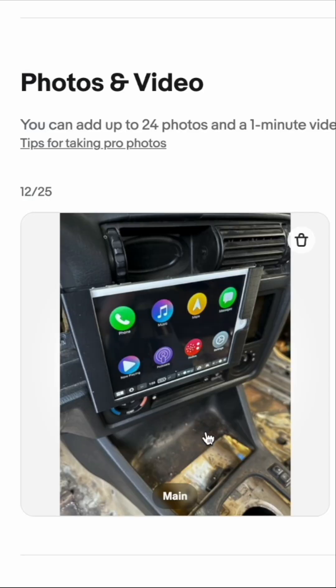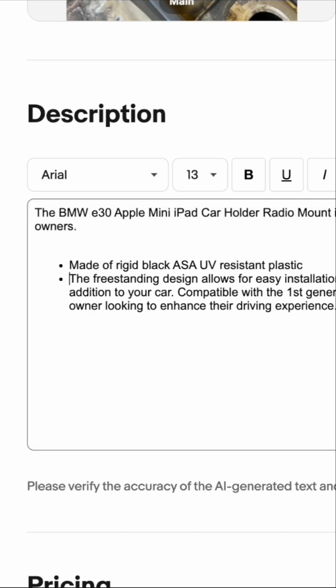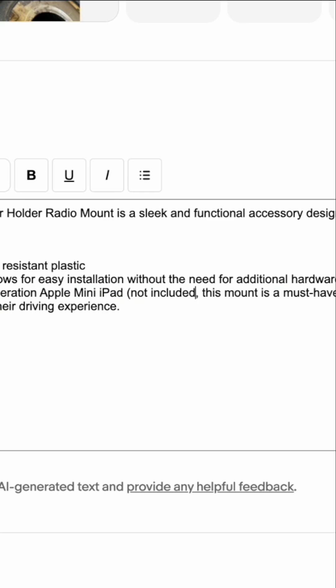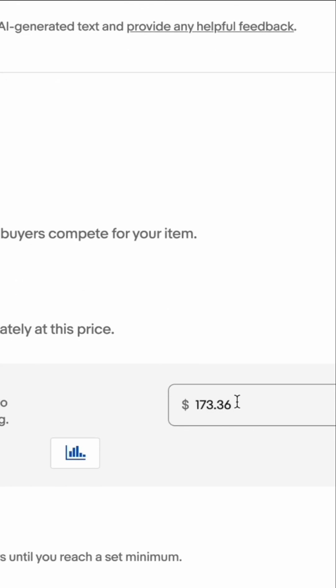I like that one the best, and then we'll go ahead and use the AI description again to create a nice bulleted list. Here we want to make sure that if we capture a picture of something like the iPad, we list it saying that it's not included.